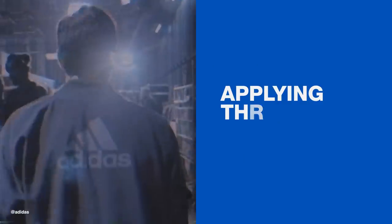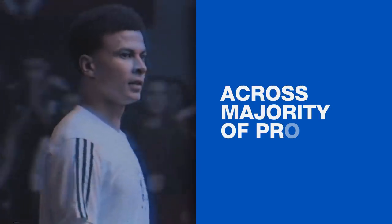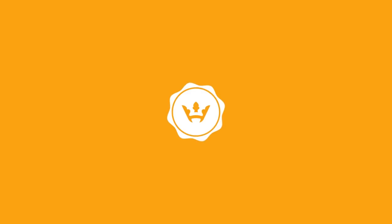Today, the three stripes remain one of the most iconic and globally recognizable brand logos in the world, with Adidas applying the three stripes motif across the majority of its products. If you liked this video on the history of the Adidas logo, hit subscribe, leave a comment, and share with a friend. For more on sneakers and streetwear, head to highsnobiety.com.